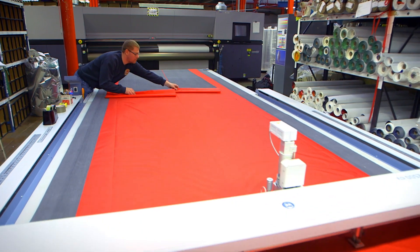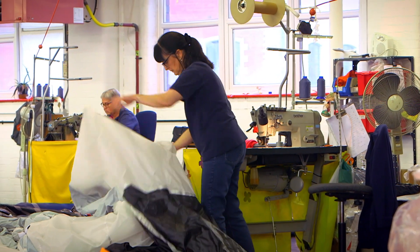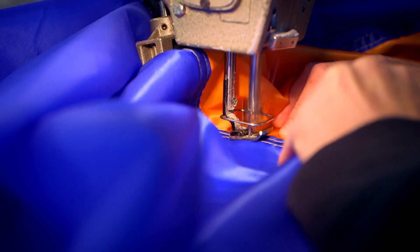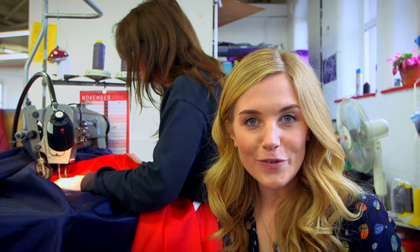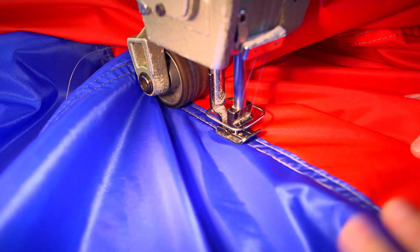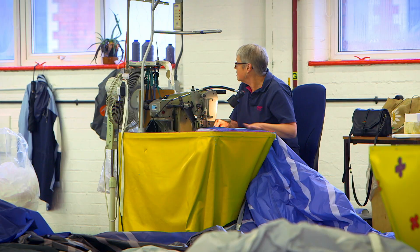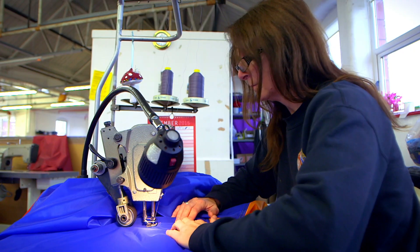But how are they joined together? The sewing machine joins up the edges with thread using a special stitch so the material won't tear. Listen to that sound. It's a bit like a jigsaw - all the pieces have to be sewn together in the right order so that you end up with a perfect looking balloon.